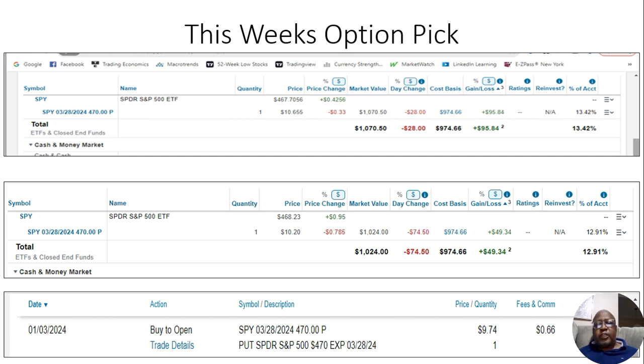I actually dropped a video in the channel this week warning guys about the fact that the market was going down. I spoke about some possible things you could do to preserve your portfolio. I said if you weren't holding stocks long term for long-term capital gains, you could actually sell them. But if you wanted those long-term capital gains, you could do something called buying a put option.